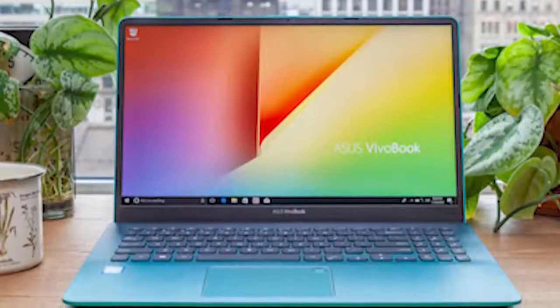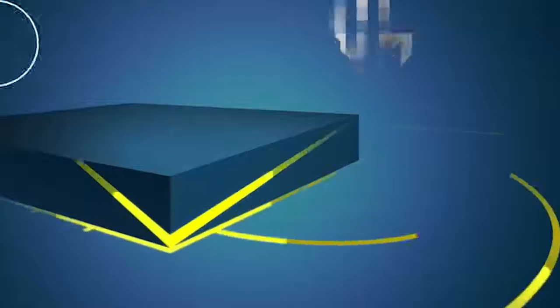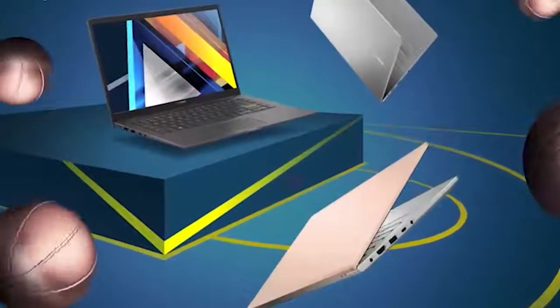At number 1, we have the Asus VivoBook 15, a thin and lightweight laptop that is packed with many unique features to enhance your productivity.